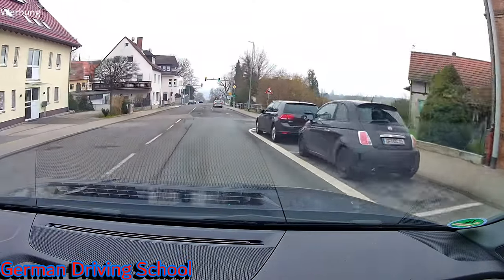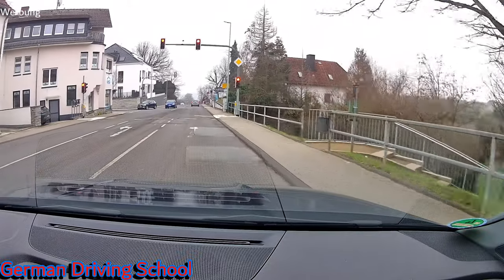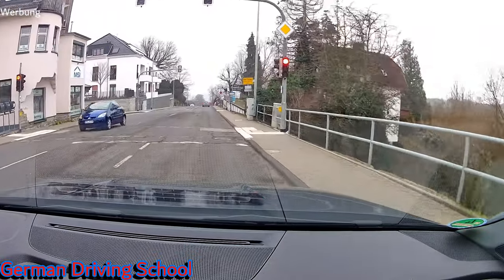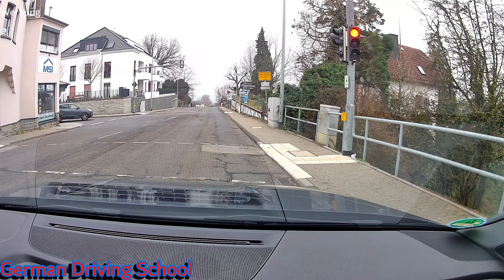The next traffic light is getting red so we have to stop here, but because this is the main road we don't need to wait for a very long time. And green light — we are back on track.